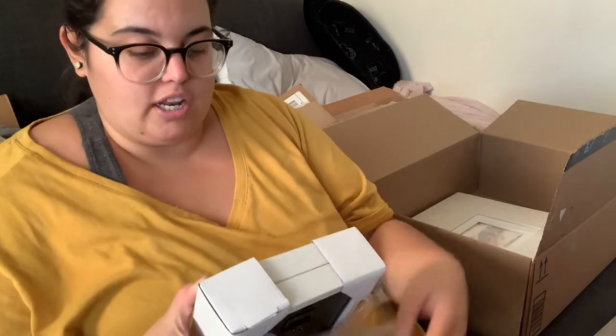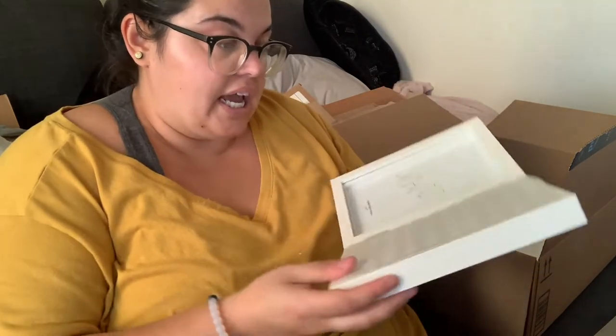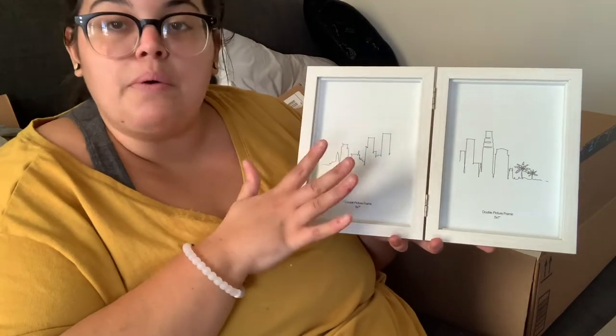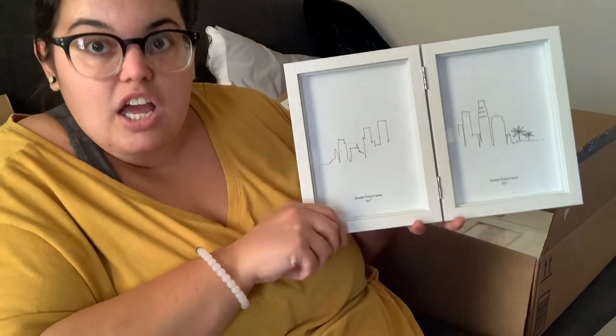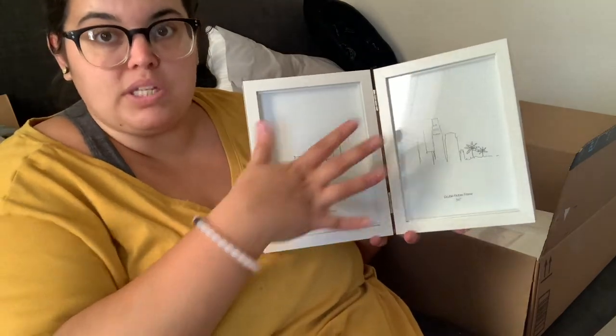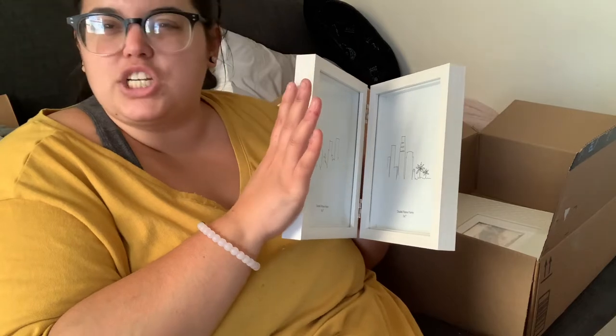I'm going to leave one side blank so she can put her favorite wedding picture, but the other side I'm going to put her wedding invitation — that's how it was displayed on the Amazon website. It's kind of like a shadow box style, so you can't put anything too thick, but a wedding invitation fits perfectly. It came in white, brown, and black; I thought white was the safest choice, especially since it's wedding related.